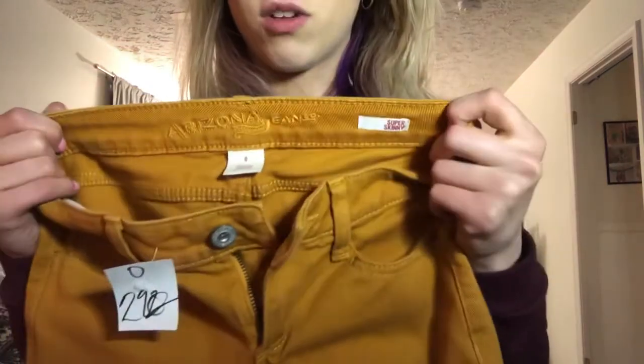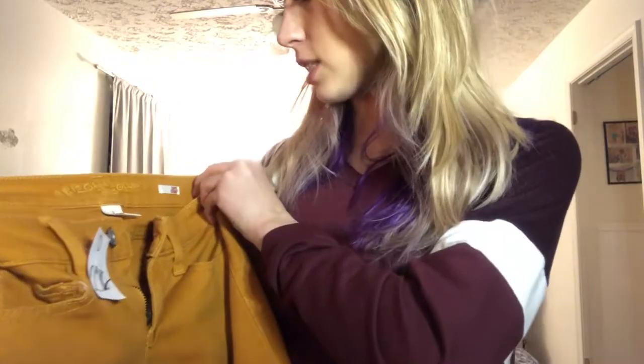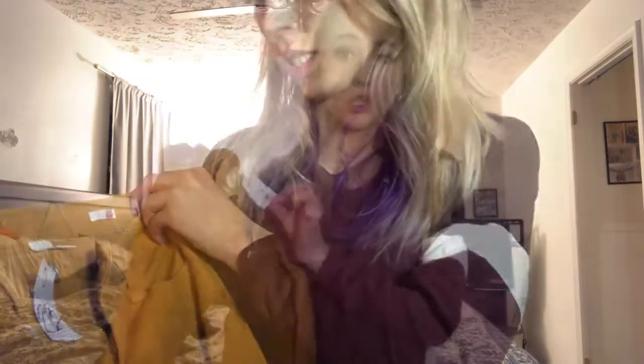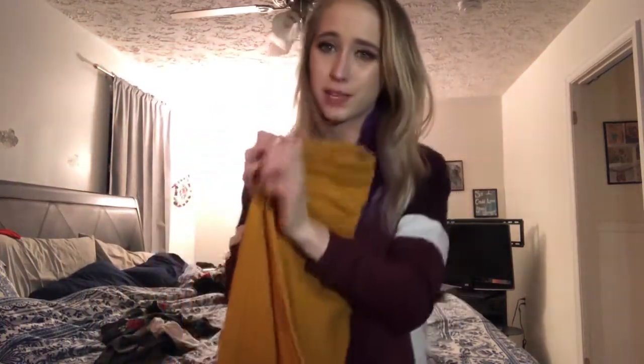First up, something I'm super excited about. These are Arizona Jeans Company brand, size zero super skinny jeans. They were a white tag — the half-off color of the day — originally $2.98, so I got these really freaking cute mustard-colored skinny jeans for spring and summer.